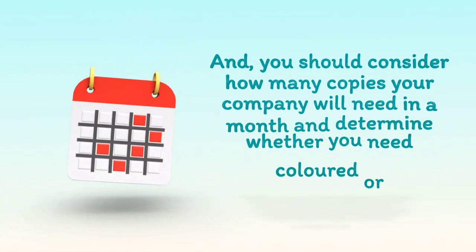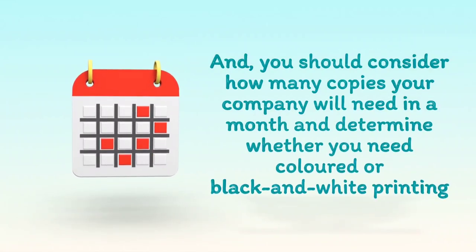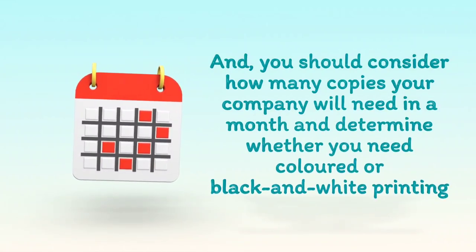You should consider how many copies your company will need in a month, and determine whether you need colored or black and white printing.